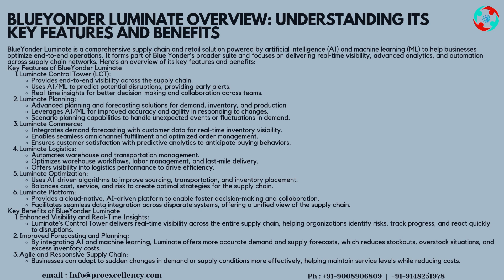Key Benefits of Blue Yonder Luminate. Enhanced visibility and real-time insights: Luminate's control tower delivers real-time visibility across the entire supply chain, helping organizations identify risks, track progress, and react quickly to disruptions. Improved forecasting and planning: by integrating AI and machine learning, Luminate offers more accurate demand and supply forecasts, which reduces stockouts, overstock situations, and excess inventory costs. Agile and responsive supply chain: businesses can adapt to sudden changes in demand or supply conditions more effectively, helping maintain service levels while reducing costs.